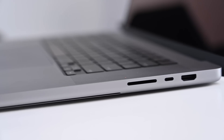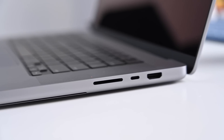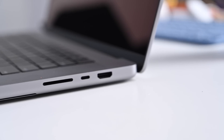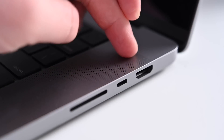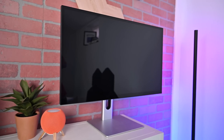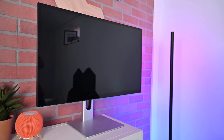On the right side of the machine you're going to find the SDXC card reader, another Type-C Thunderbolt 4 port, and an HDMI port. This year Apple did move from HDMI 2.0 to HDMI 2.1. What that means for you as users is you can connect external displays at up to 8K resolution, or you can connect a 4K display at up to 240Hz. Both of those new supported resolutions and frame rates will only work using that HDMI port, not the Thunderbolt ports.